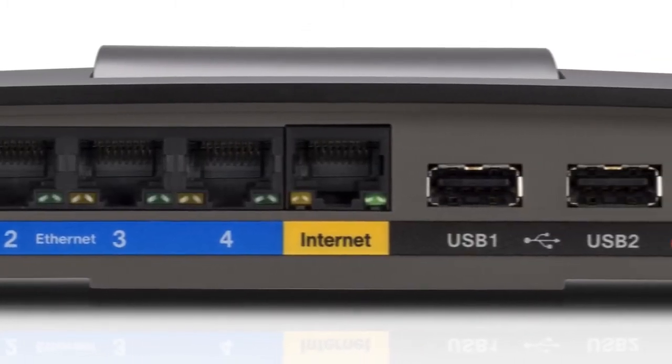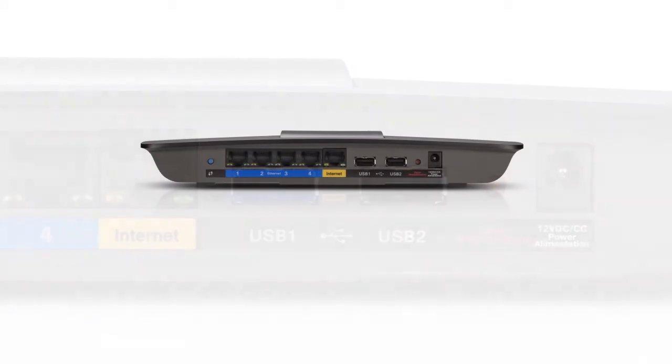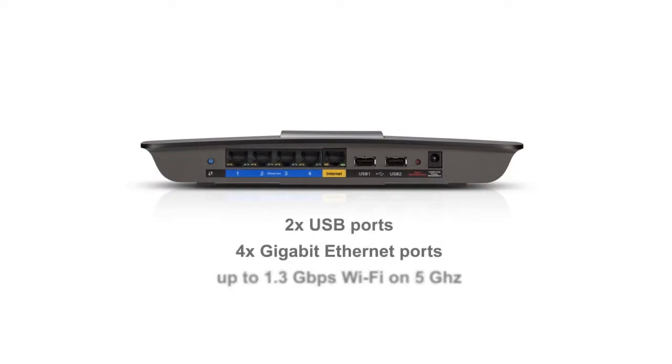The EA6500 has two USB ports to connect more storage devices or share printers over a network. The 5 GHz AC band handles up to 1.3 gigabits per second.